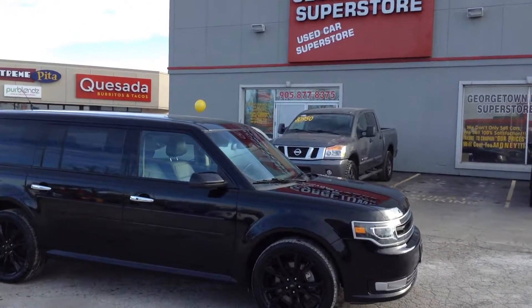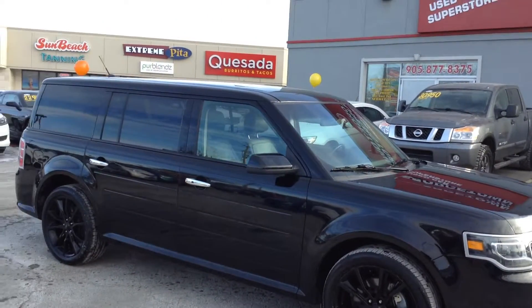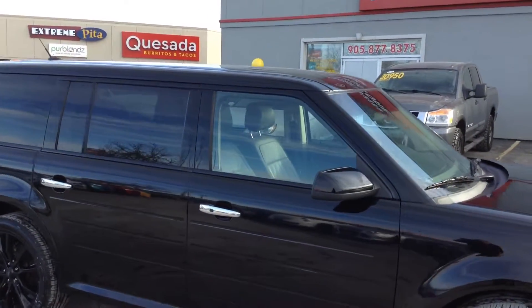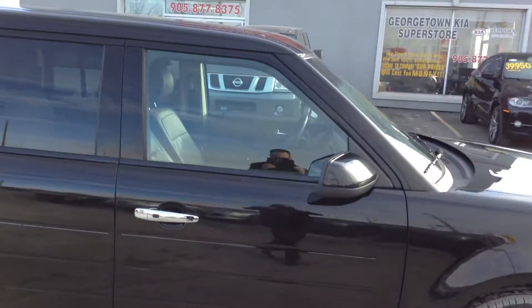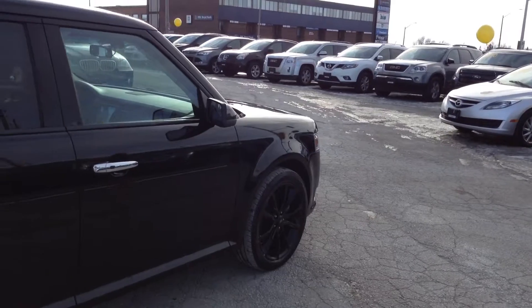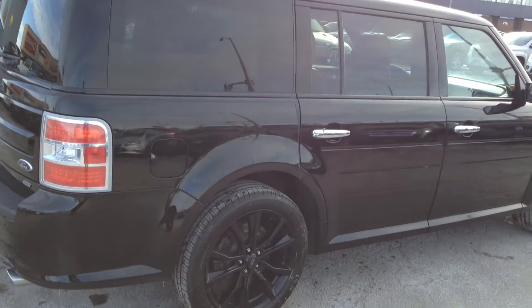Good morning! My name is Cameron McCullough and welcome back to the Georgetown Kia Superstore. As per our previous conversations, you had asked for us to keep an eye out for any new Ford Flexes that have come to our lot. And as per our conversation yesterday, we have just received a beautiful 2016 Ford Flex Limited.